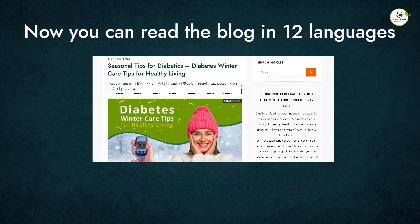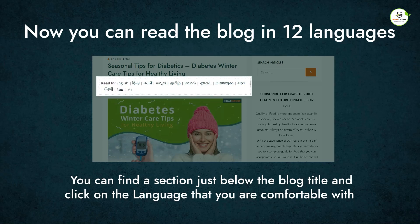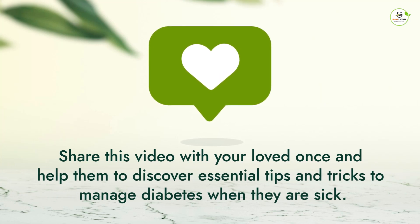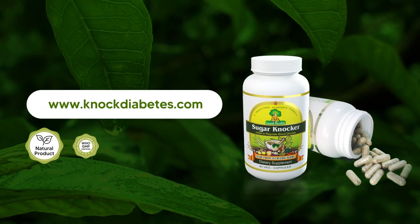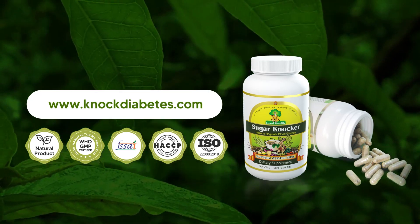Now you can read the blog in 12 languages. You can find a section just below the blog title and click on the language that you are comfortable with. Share this video with your loved ones and help them discover essential tips and tricks to manage diabetes when they are sick. Visit NobDiabetes.com to regulate your blood glucose in a new way with no side effects.